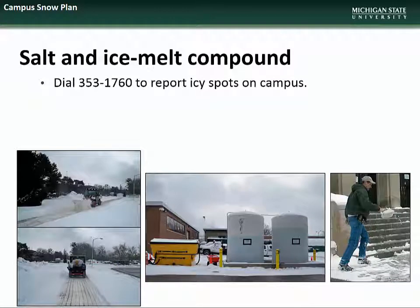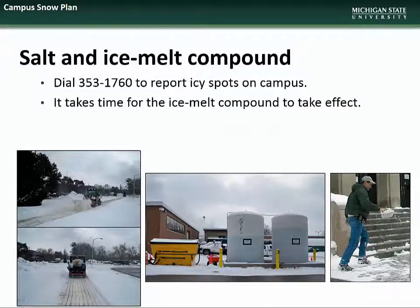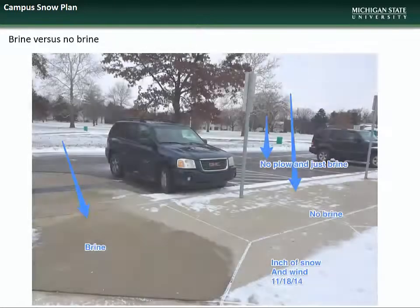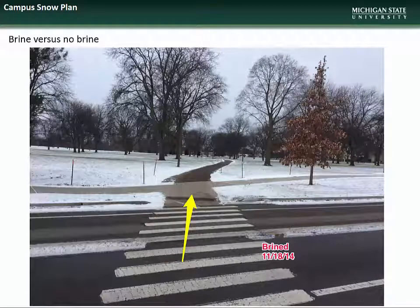If you see any icy spots on campus, please call the campus operators at 353-1760 to report. Please remember that it does take time for ice melt compound to take effect. Here you can see the effect that preventative brining has on the ability of crews to cleanly remove snow and ice. The areas that were brined kept snow and ice from sticking to them, thus allowing complete removal, unlike the areas that were not brined, which still retain some snow and ice even after snow removal equipment has passed. This again demonstrates the preventative effect of brining ahead of a snow event.